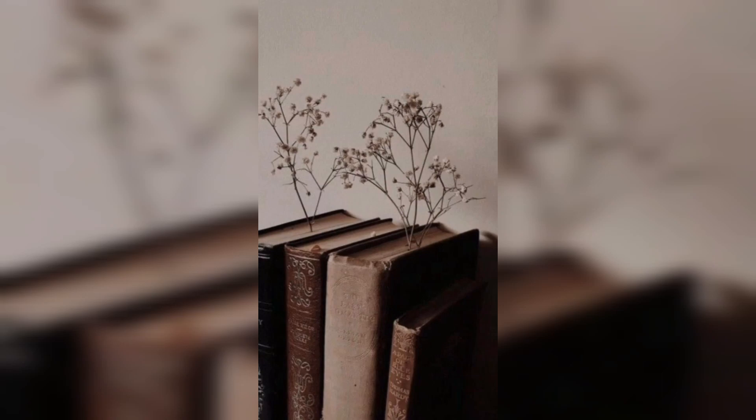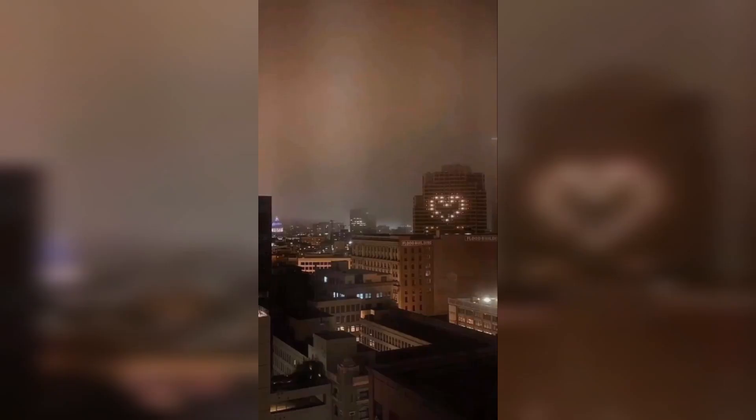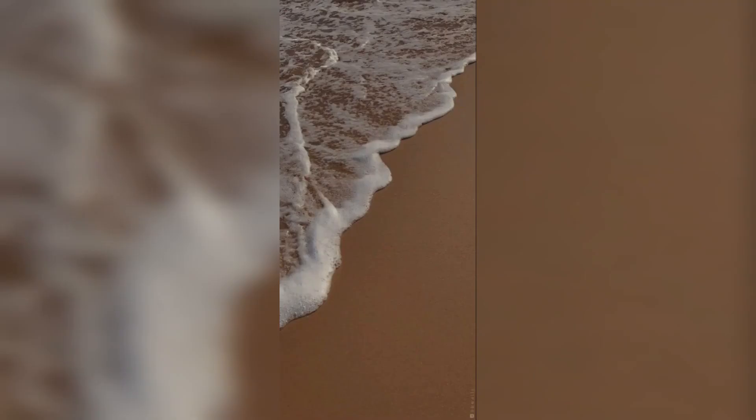And there you have it, folks — a collection of brown vintage aesthetic wallpaper ideas for your iPhone. Whether you are a fan of sepia-toned photographs, intricate patterns, floral motifs, or inspiring quotes, there's a wallpaper out there to suit your taste. Remember, personalizing your iPhone's aesthetic is all about expressing your individuality and creating a space that brings you joy. Thanks for watching, and we'll see you in the next video — stay tuned!